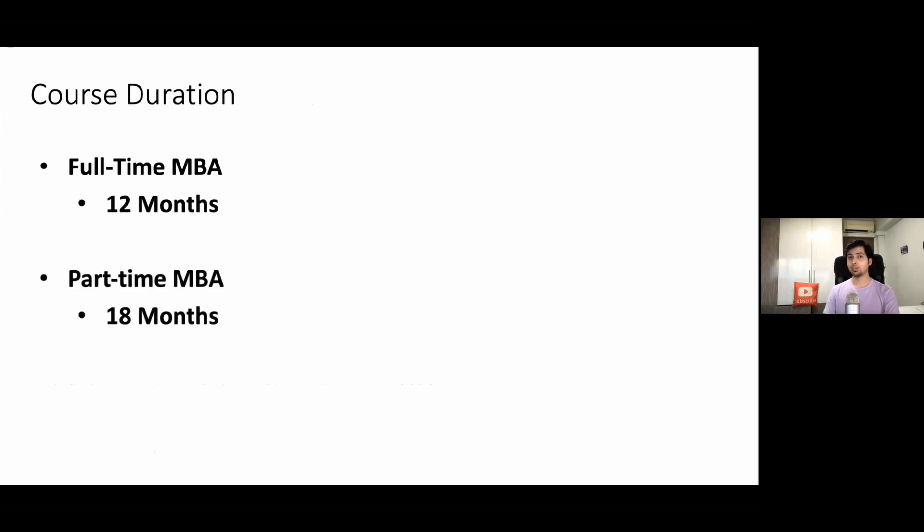Moving ahead, you can see the course duration. The full-time MBA is a 12-month program and the part-time is 18 months. In NUS MBA, where I'm studying, the part-time MBA is 24 months and the full-time MBA is 17 months. But here at NTU, it is a much more fast-paced and compact MBA program.